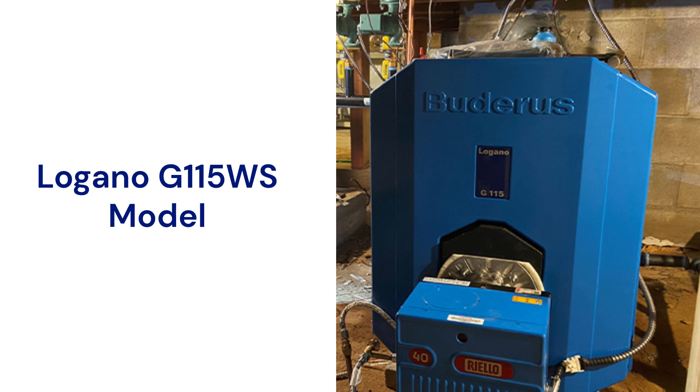The unit offers flexibility in venting, as it can be vented into an existing chimney or direct vented. The unit has a three-pass design which minimizes loss of heat up the chimney, and it has a full 3 inches of insulation around the boiler to minimize standby losses.